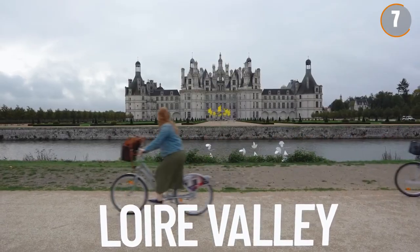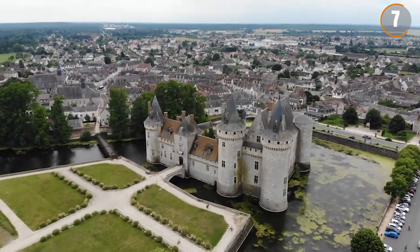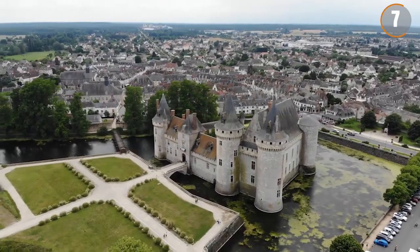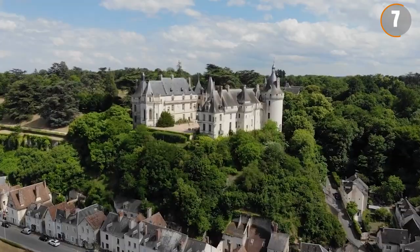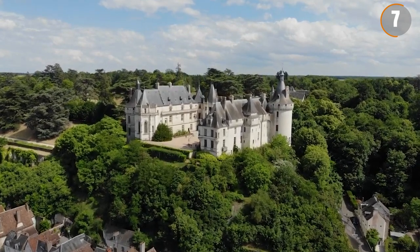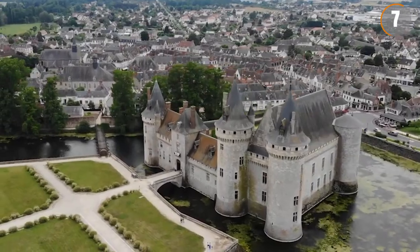The valley's history is rich, once serving as the chosen home of French royalty. The influence of kings and queens is still apparent, with over 300 castles scattered across the countryside. Castles like Chambord, Chenonceau, and Villandry are not only architectural marvels but also portals to the past, providing insights into the opulence of French aristocracy.